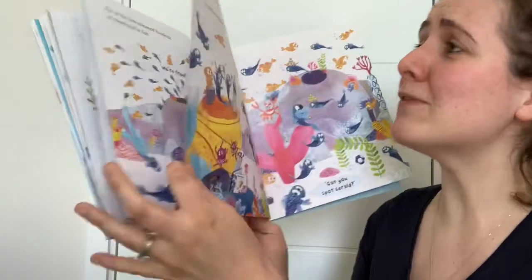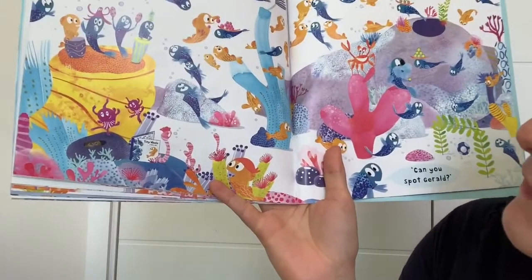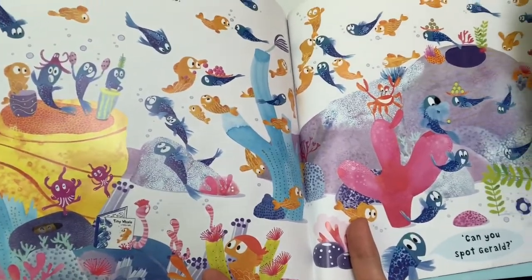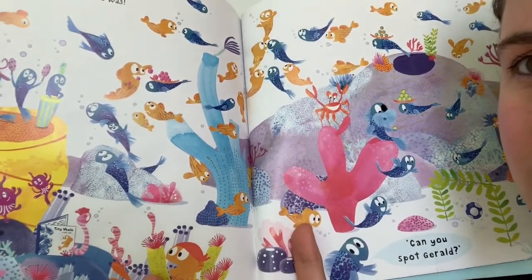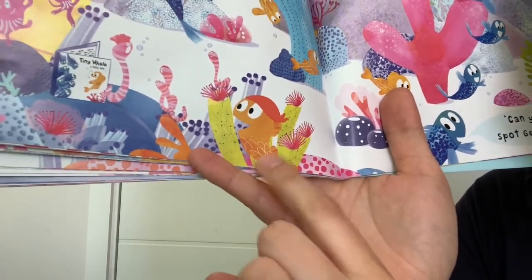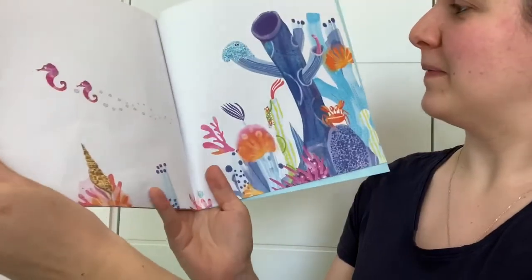Gerald couldn't believe it. Finally, everybody knew who he was. Can you spot Gerald? Let's have a look. Have a look down here — how do you think I know that this one is Gerald? Because he's wearing the bandana, isn't he? There we go. The end. And look at this beautiful underwater picture, just like the one in the beginning.